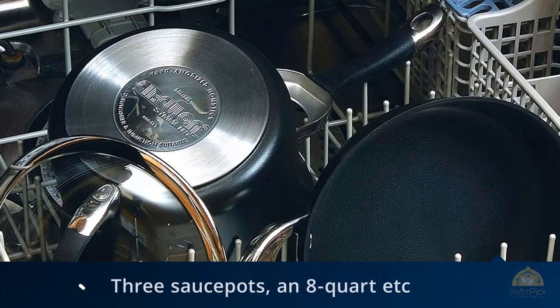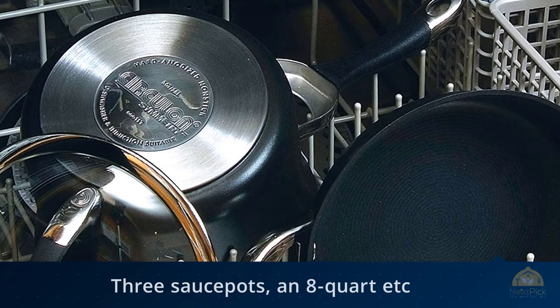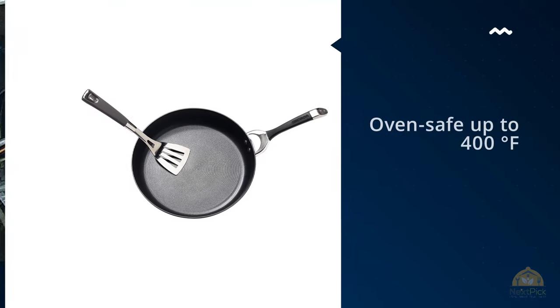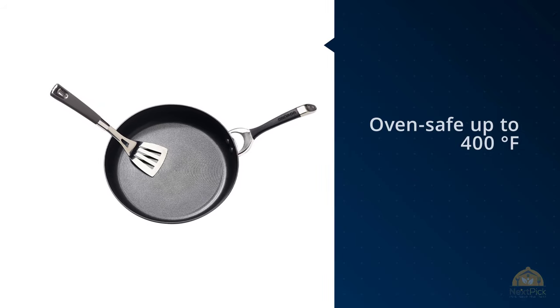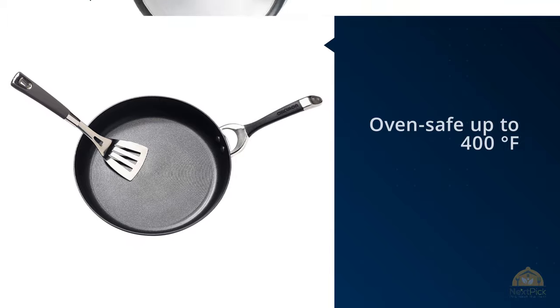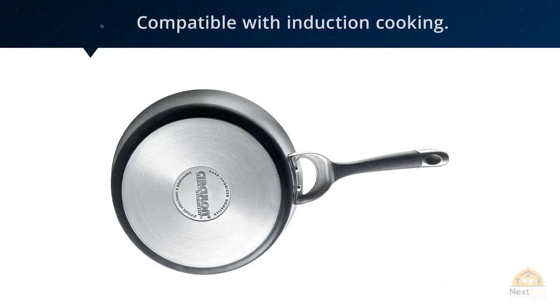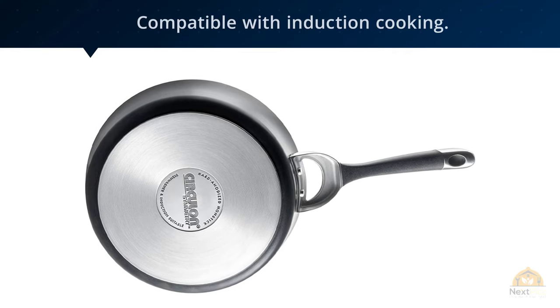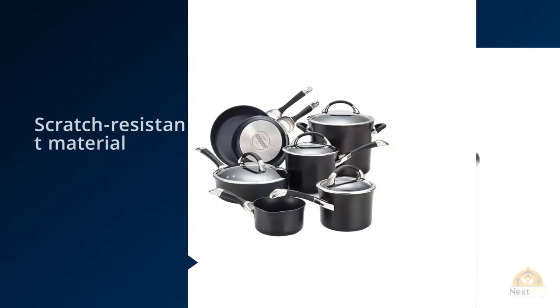The nonstick set has a nice variety of items including three sauce pots, an eight-quart stock pot, a medium-sized three-quart saute pan, and two skillets at 8.5 and 10 inch — everything you need in just the right sizes. They're oven safe up to 400 degrees Fahrenheit and compatible with induction cooktops. They're built to last with scratch-resistant material throughout.